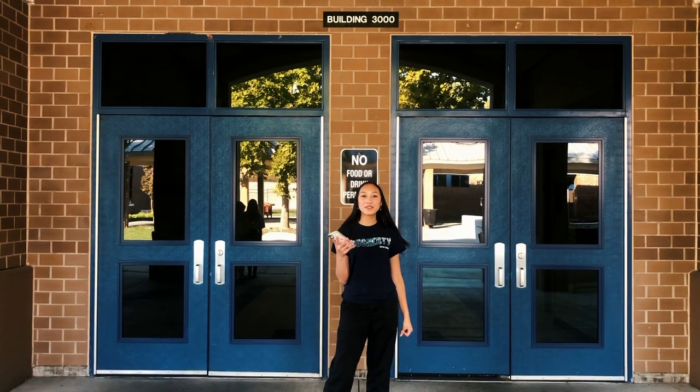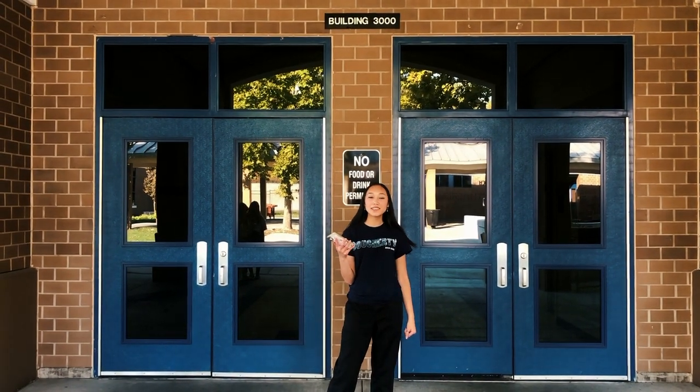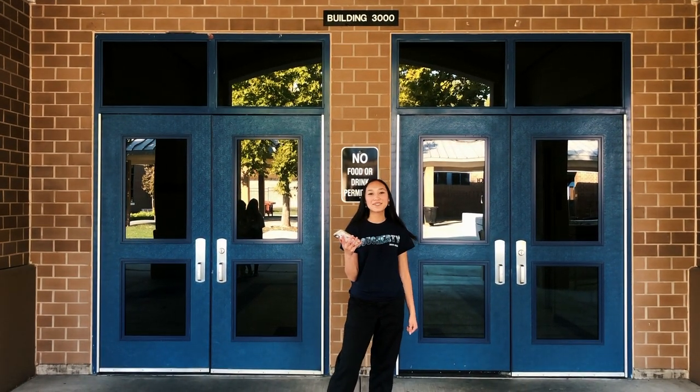This is the 3000 building where sophomore lockers are found. This building has mainly world language and math classes.